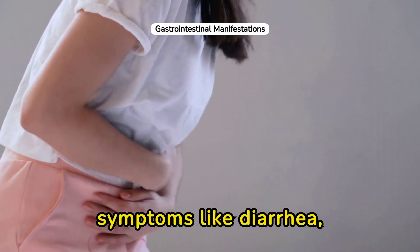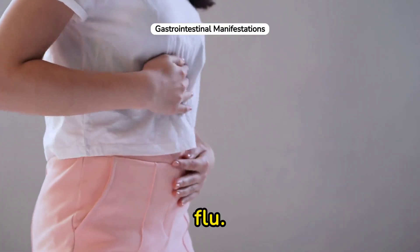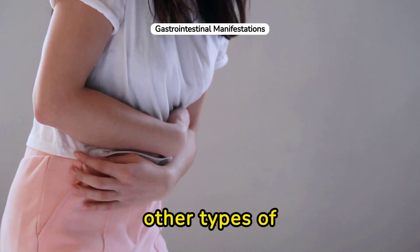Gastrointestinal symptoms like diarrhea, vomiting, or abdominal pain are also associated with chicken flu. These symptoms are less common in other types of influenza.